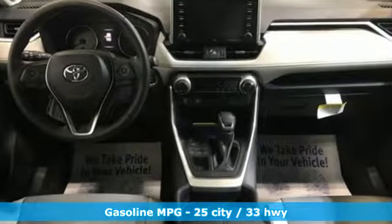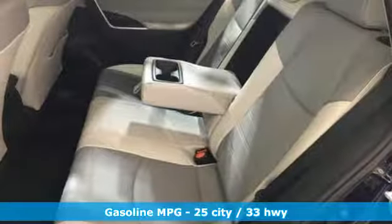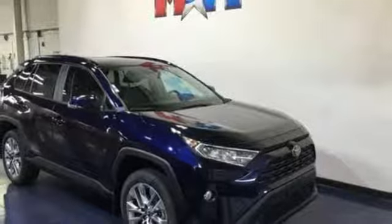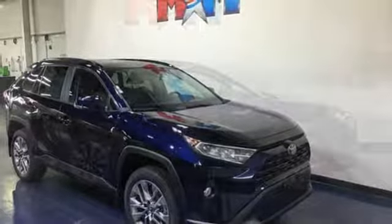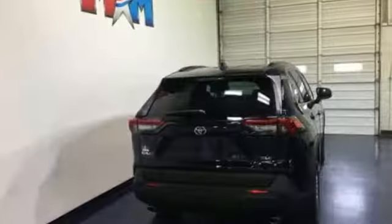Smart device navigation, power heated mirrors, dual zone climate control, doors and push button start proximity key, manual tilting steering column, automatic transmission, hands-free liftgate, electronic shift on the fly, and inline four-cylinder engine.